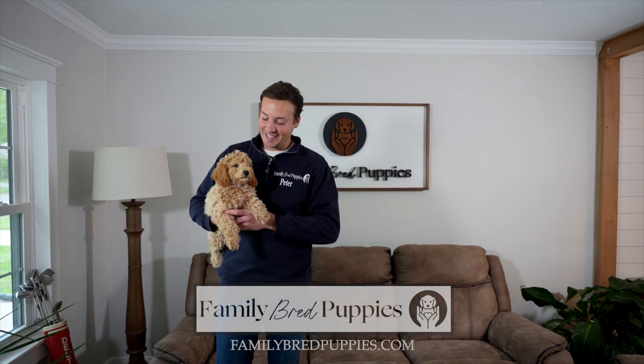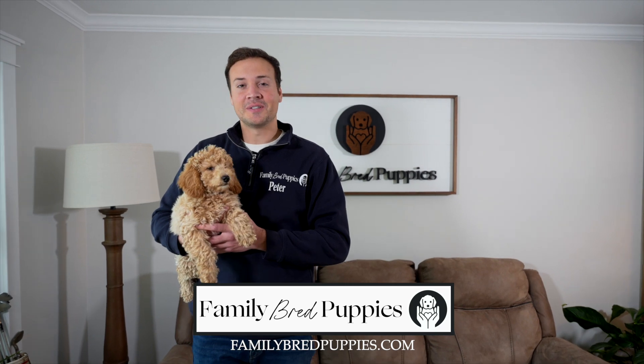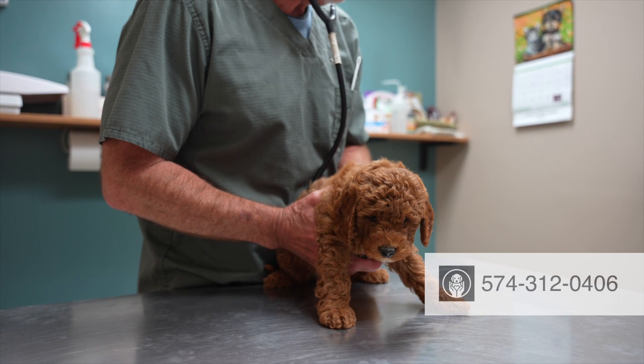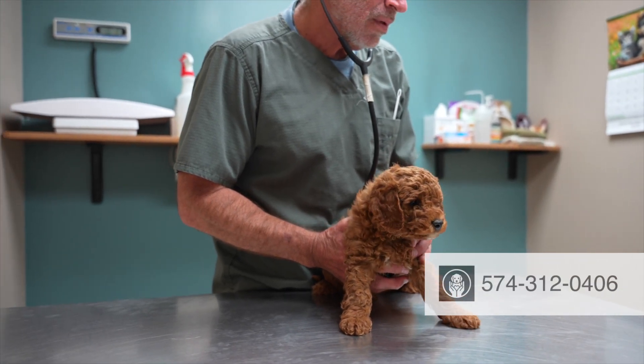Here I have Amelia, and in this video I'm going to be showing you guys what the process looks like for our standard air delivery. The first thing that we do is take the puppy to the vet so that they can have a full inspection from nose to tail to make sure that they're healthy enough to travel.